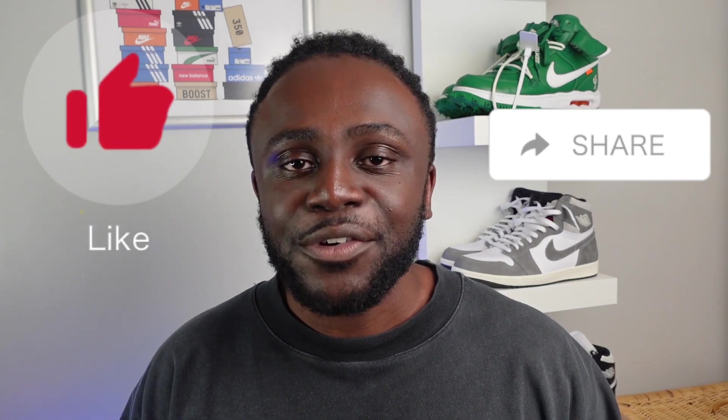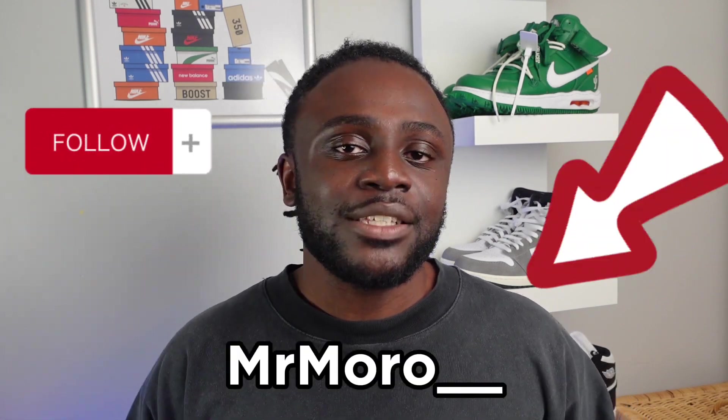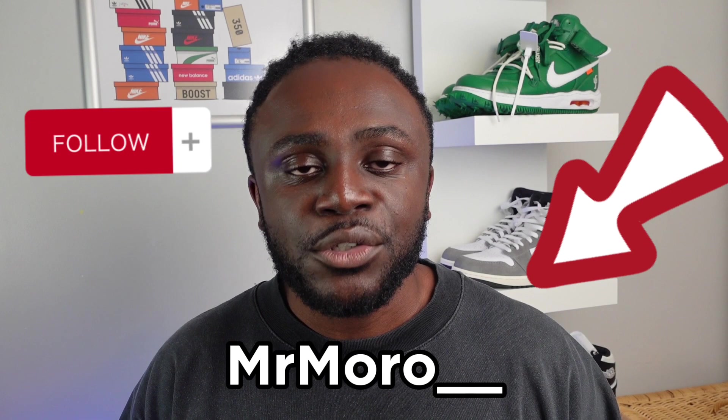Before we get into the video, make sure you like and share this video with your friends and subscribe to the channel, as it helps me to continue making great sneaker content for you guys. Make sure you also follow me on Instagram and on TikTok at MrMorrow underscore underscore, where I am posting shorts daily so that you can get some of the necessary information that you need before you purchase your pairs. Without any further ado, let's get straight into the video.